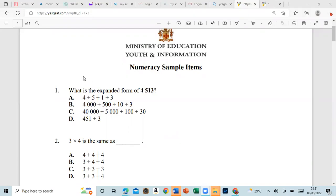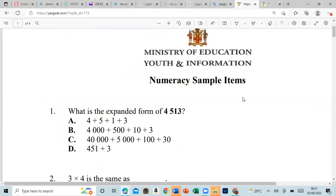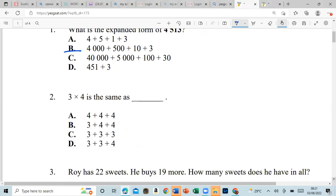Number one: what is the expanded form of four thousand five hundred and thirty? What it's asking us to do is to find the total. So it couldn't be this one — that is the 30. This one says four thousand plus five hundred, that's four thousand five hundred plus ten.